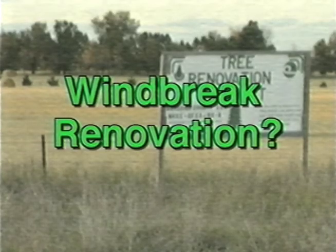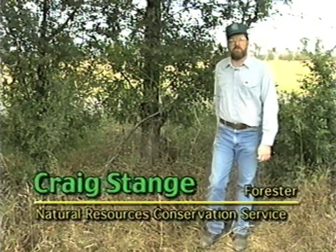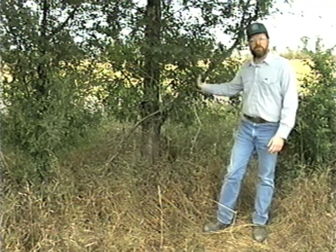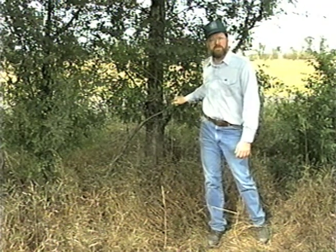What is renovation and how is it done? Windbreak renovation is done to maintain the effectiveness and health of an entire windbreak. Often times this means that we have to cut live, healthy trees. We do this in order to maintain the function and sustainability of that windbreak over time.